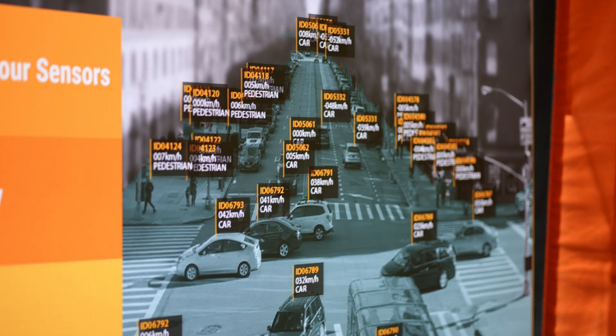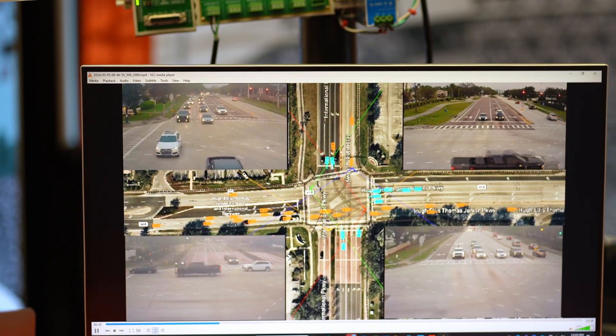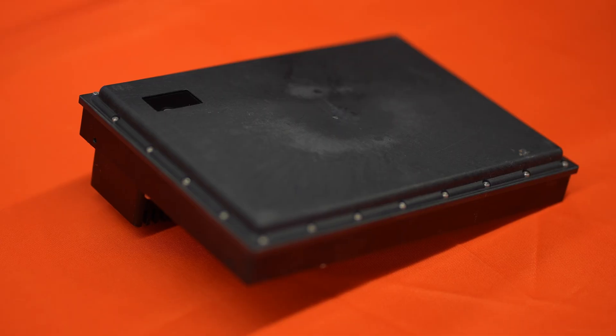The Smart Micro product allows you to see the entire intersection — doesn't matter if it's day or night. It's a sensor that works in all weather conditions, all lighting conditions. You combine that with the seamless tracking and that's a very unique product.